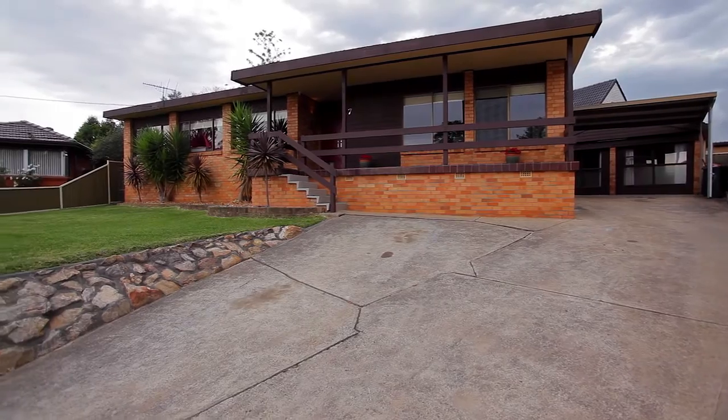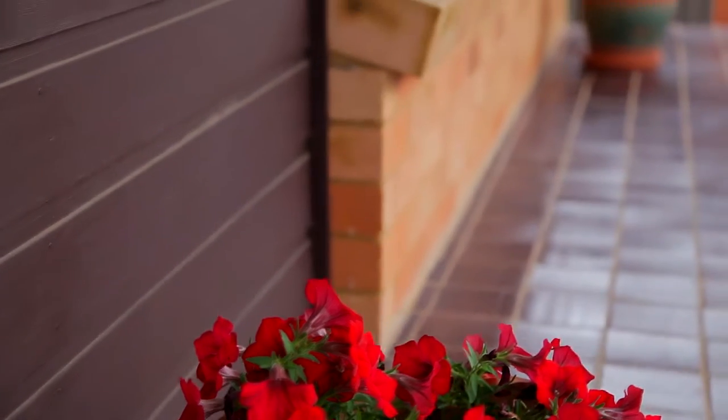Hi, it's Nick Gorsi here from Prudential Real Estate and today we are coming to you from this beautifully presented home at number 7, Orchard Place in Ingleburn. Located in a quiet street on a huge 854 square metre block, this home is sure to be a hit.